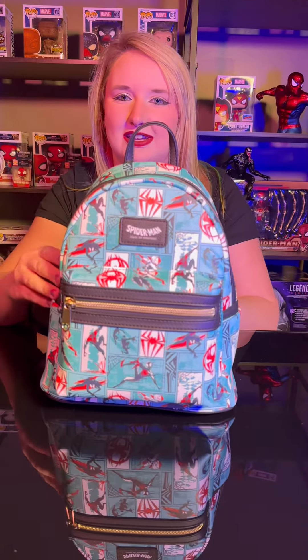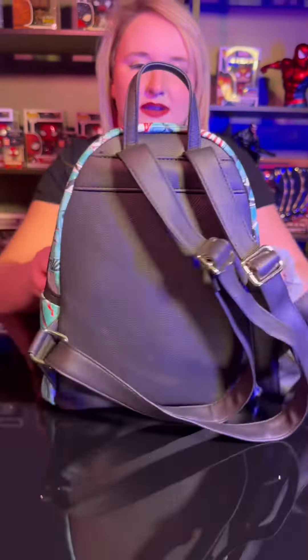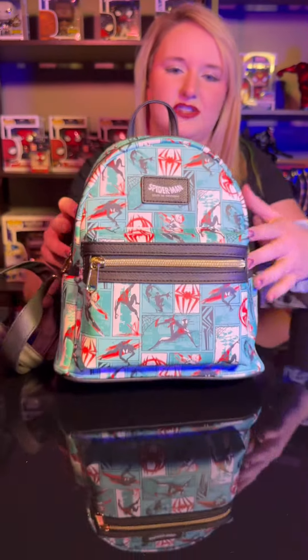So first up, we have the new Loungefly Across the Spider-Verse Entertainment Earth exclusive. Let me go ahead and give you a full 360 view. And then as you can see here, the little plaque that we have.